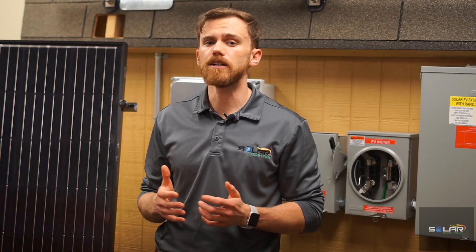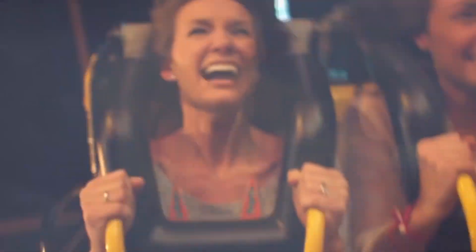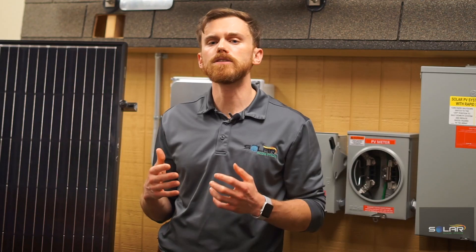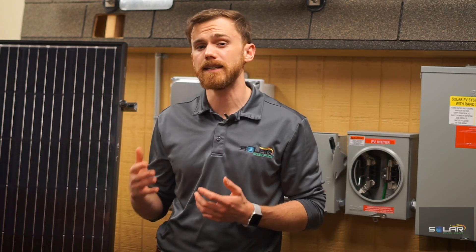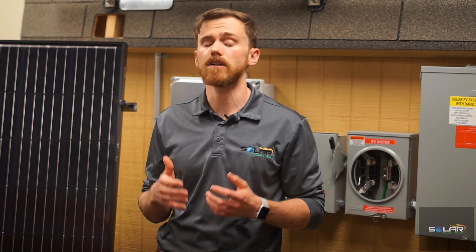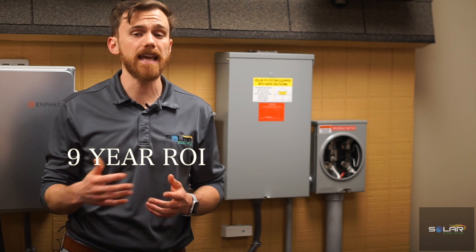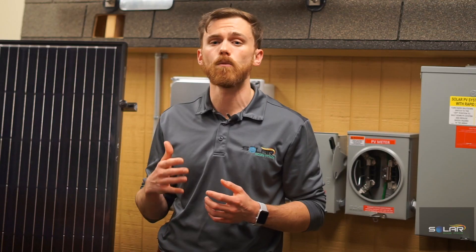Still not convinced? Consider the effects of an aging electric grid, increasing rates for electricity, and an increasing amount of tools requiring electricity just to use. Making the switch to solar makes sense. Although solar tiles are not an option yet in Texas, solar panels are still a great option — you can get a nine-year ROI and pay less for energy starting day one.